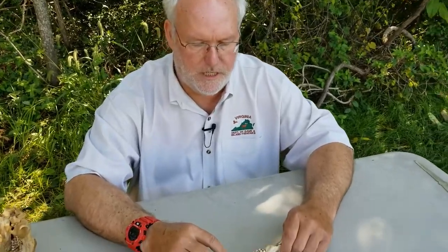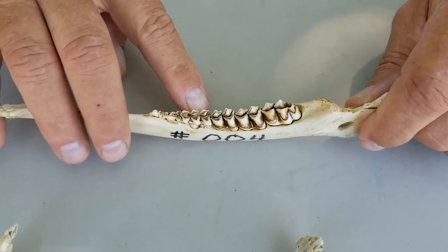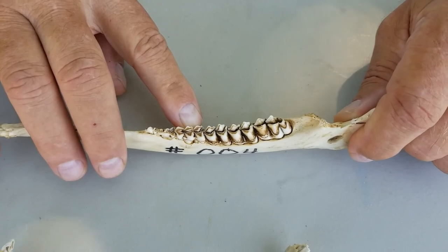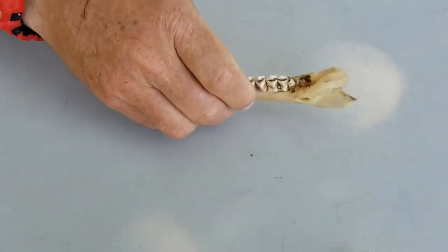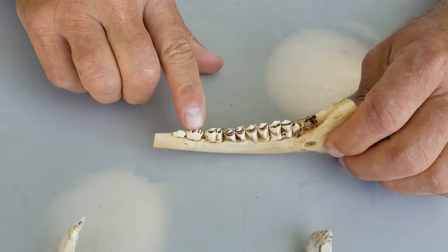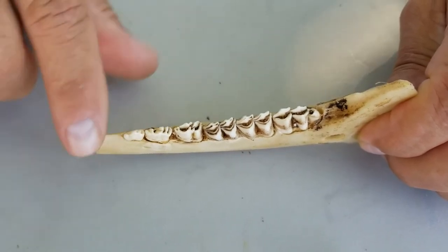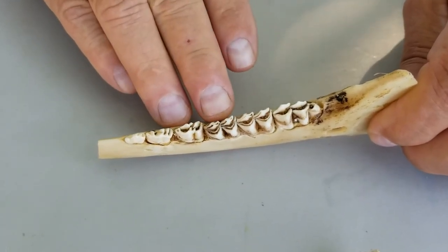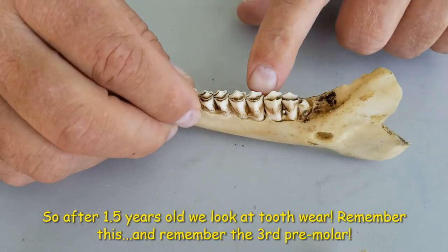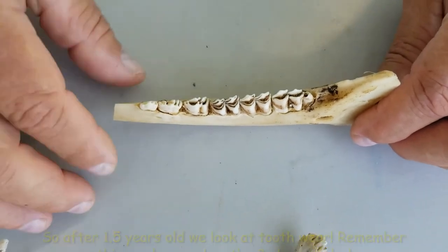A year-and-a-half-old deer has one, two, three, four, five, six teeth with the three-part baby third pre-molar. This is the age when an antlered buck grows its first set of antlers, so deer hunters tend to see and harvest a lot of these. Once that baby tooth comes in as a two-part adult tooth, all six teeth are razor sharp — that's still a year and a half. From this point on, tooth replacement is complete. We now use wear: as deer get older, the sharp crests on the teeth wear down, and the dentine lines — small dark lines — get wider.